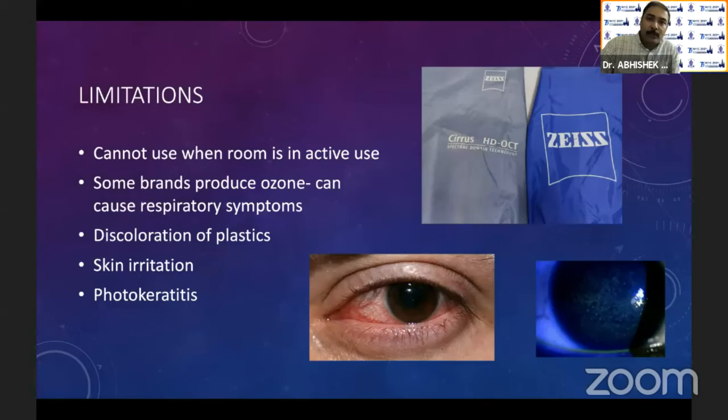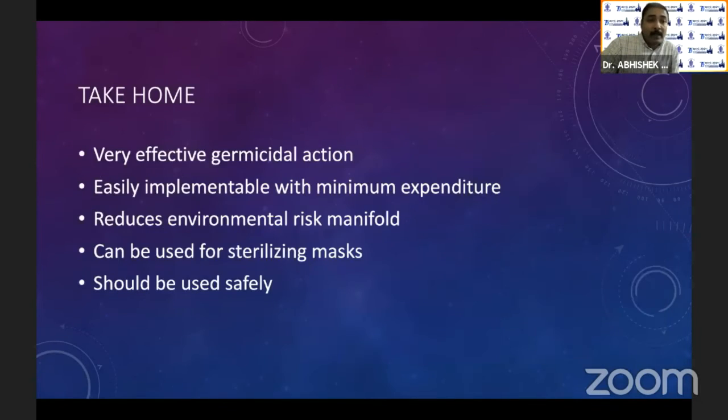These are the limitations of UV light, but otherwise it's a fantastic method. Don't go for handheld instruments where people wave the light around — there is a contact time required, so fixed devices that stay stationary for at least 10 to 15 minutes are useful. UVC has very effective germicidal action, is easily implementable with minimum expenditure, and reduces environmental risk of exposure manifold. It can be used for sterilizing masks, but be careful not to expose yourself for long — otherwise you have a very painful day ahead.